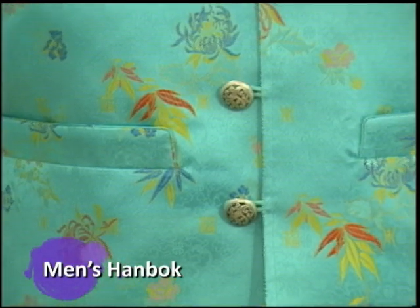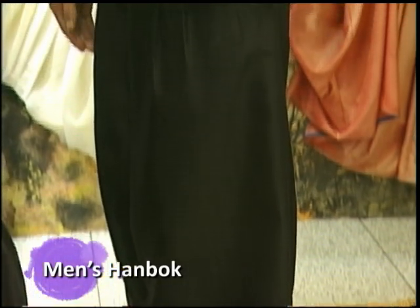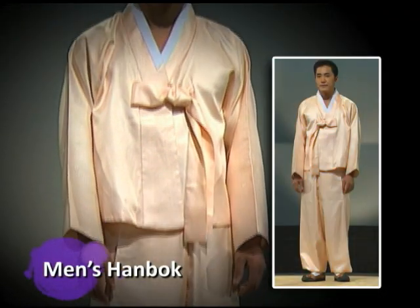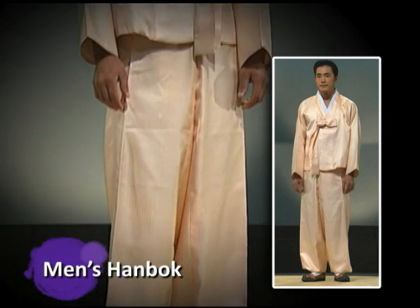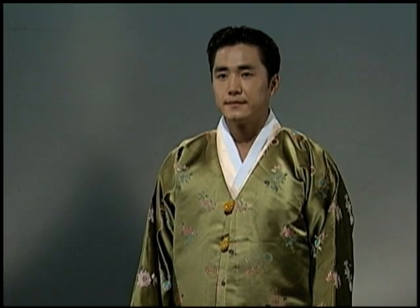The men's hanbok consists of a linear blouse and wide-legged trousers, which are held in place with a cord at the waist and straps at the ankles. Overcoats, such as the makoja and turumaki, were worn on outings.